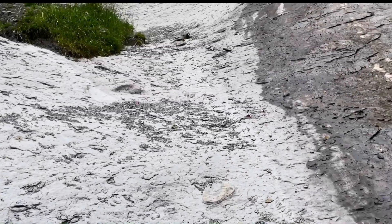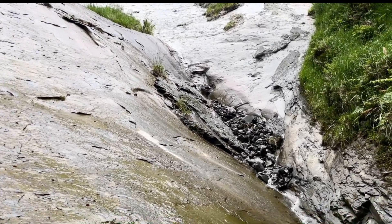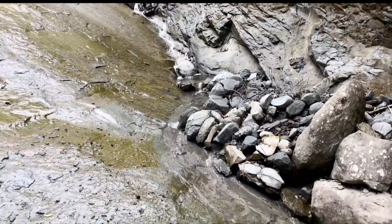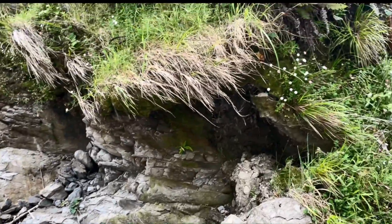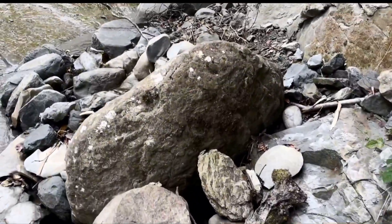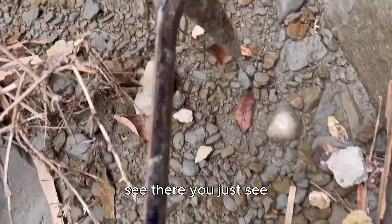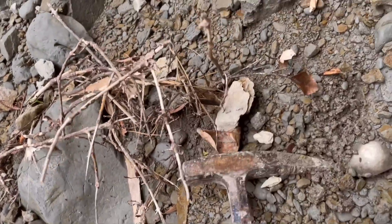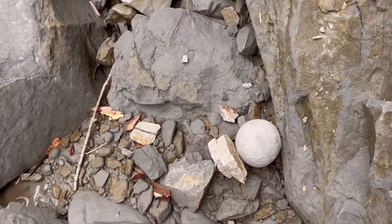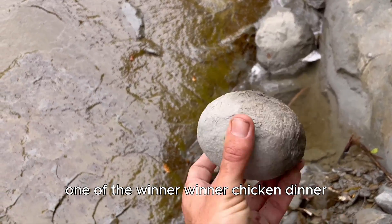This is the valley — come and go up there and look. As you can see. There we go. Ladies and gentlemen, one of the winner winner chicken dinner.